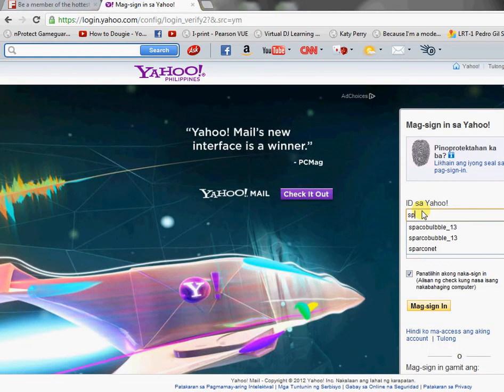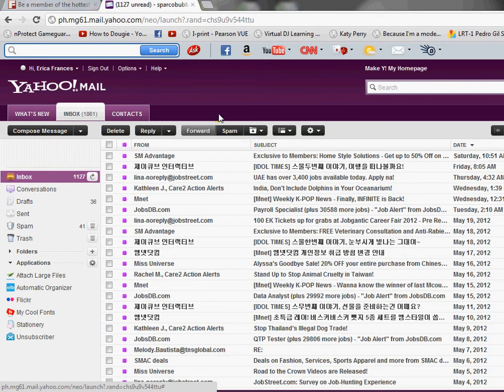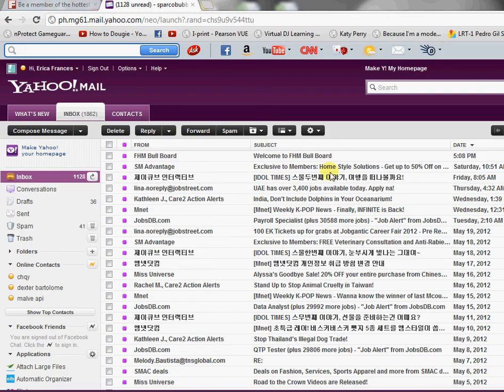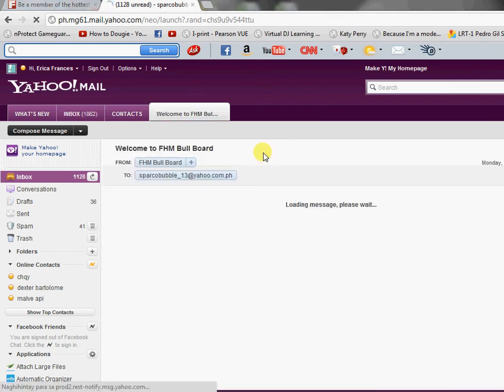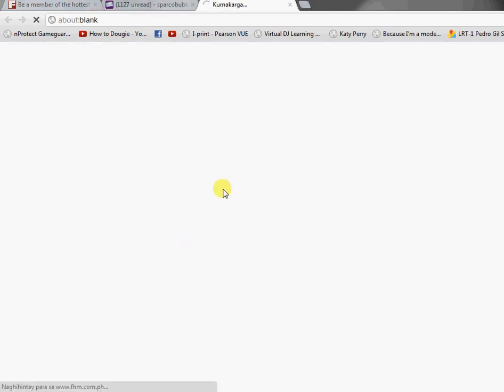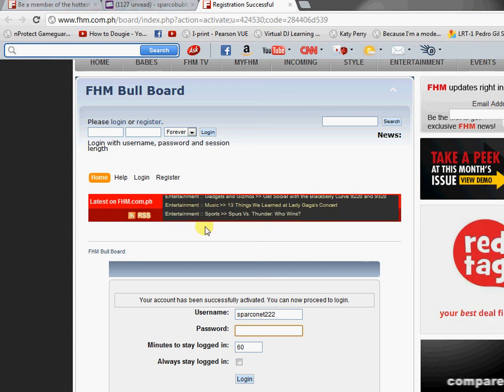The next step will be to check your email. I will check mine. Look for it in your inbox. If it's not in the inbox, check your spam. Oh, here it is — FHM. Click. It says before you can log in, you must first activate your account by selecting the following link. Click. It says your account has been successfully activated. You can now proceed to log in.